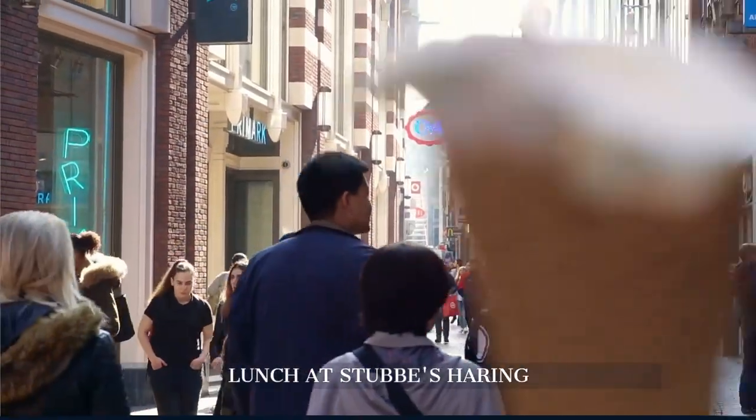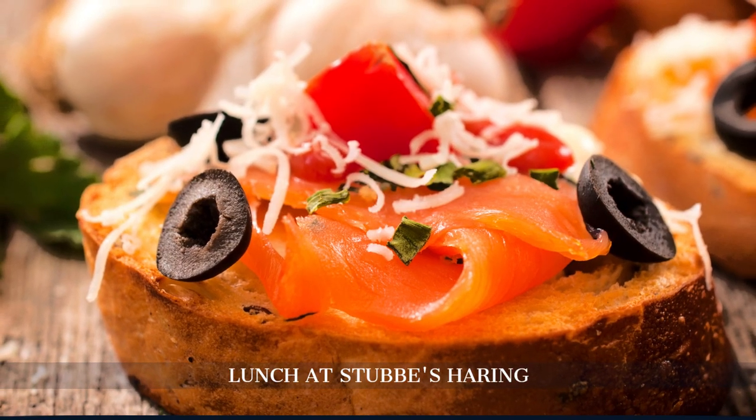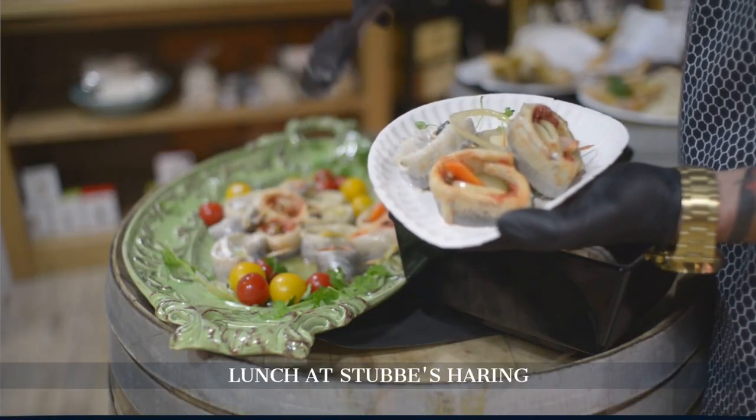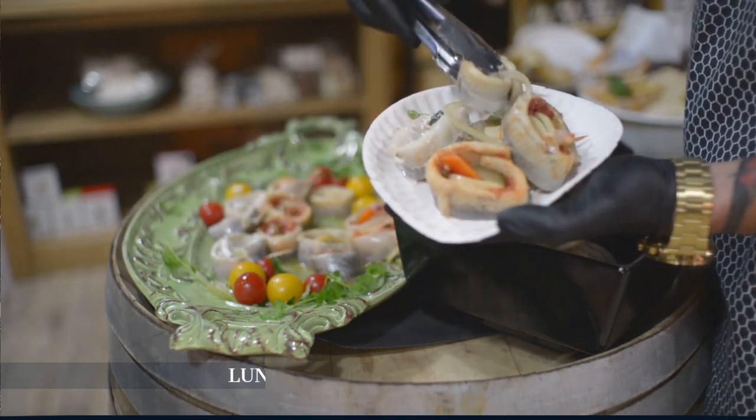Try raw herring for lunch. Amsterdam's traditional delicacy is typically served with onions and pickles, promising an authentic Dutch culinary experience.